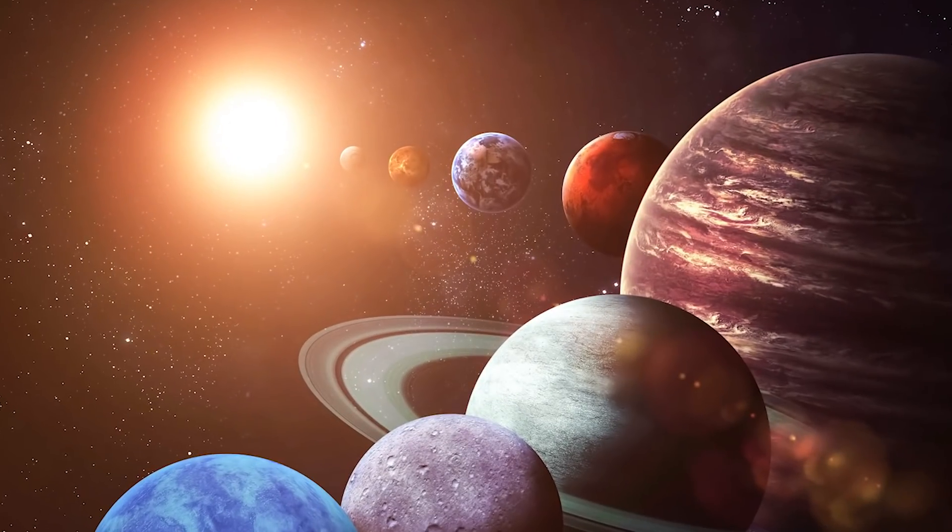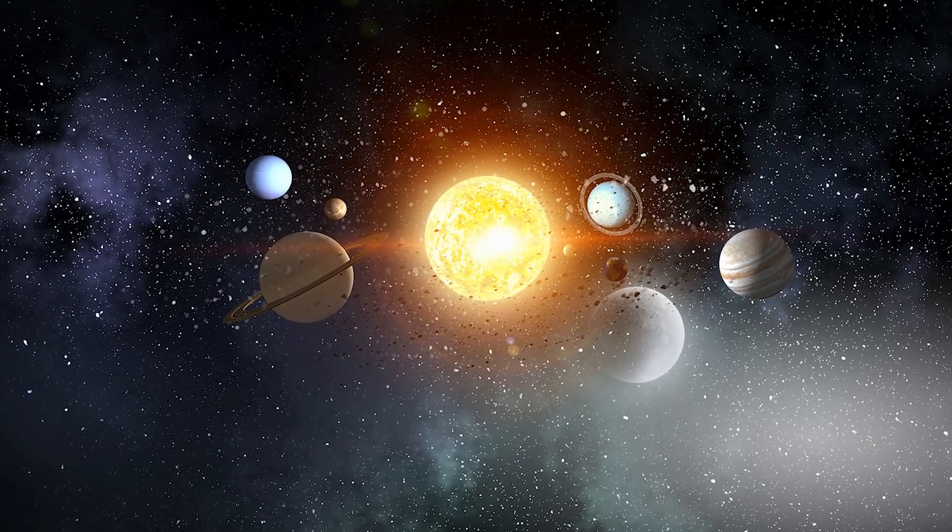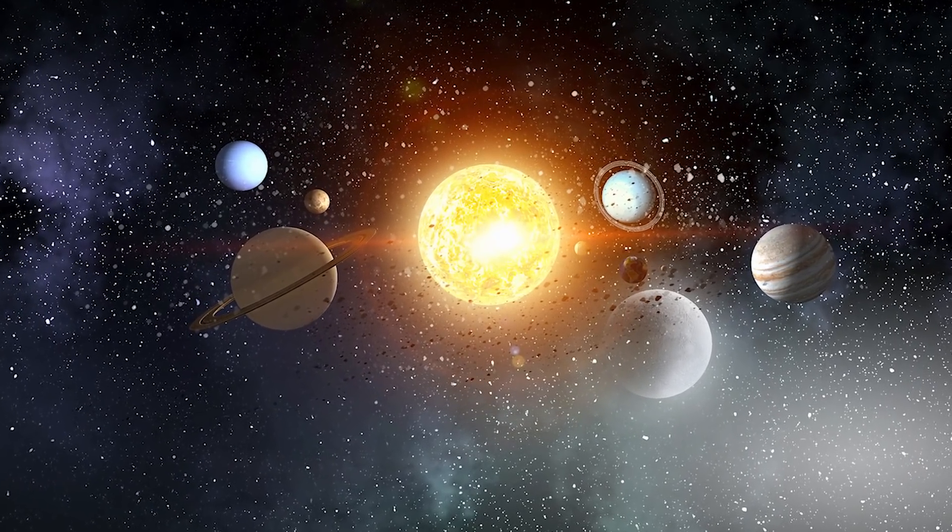From the planets themselves to views of the solar system from afar, join me as we show you real amazing images from the solar system.